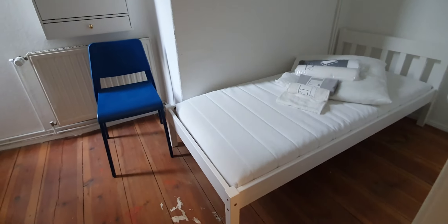And finally, bedroom number 4. This one is bedroom number 4. You have the single bed. Chair. You have somewhere to hang your clothes.